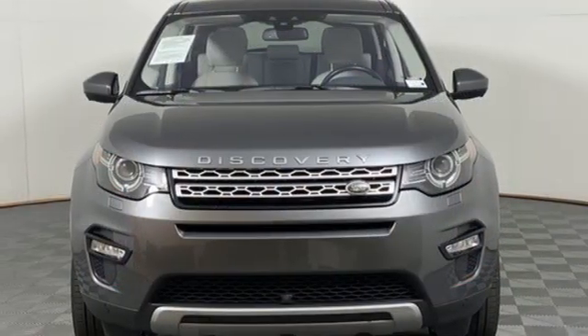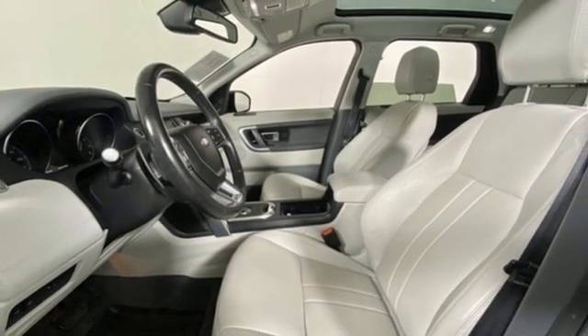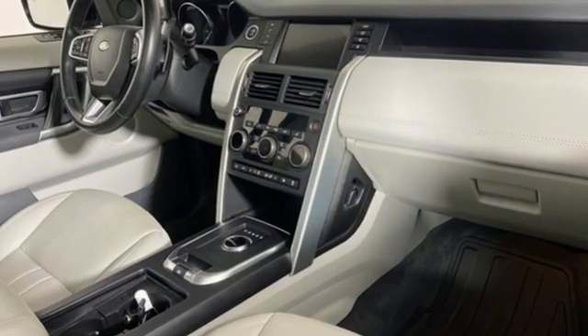Auto-dimming rear view mirror, AM-FM stereo radio, doors and push-button start proximity key, dual-zone climate control, front and rear parking sensors, and integrated navigation system.